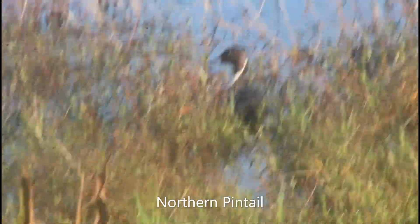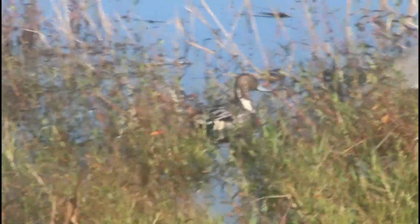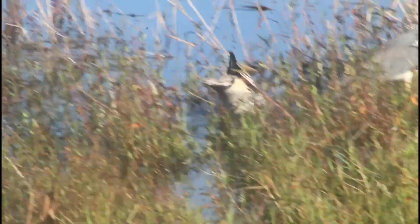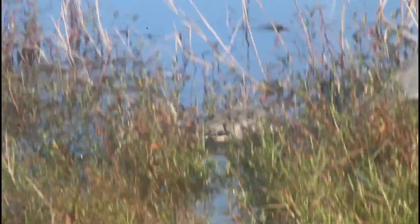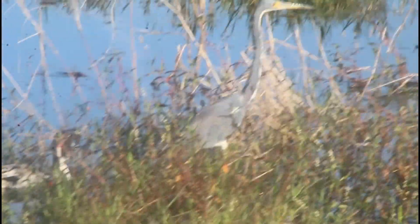This duck right here is called the Northern Pintail. This duck is actually not supposed to be in season in Florida right now. We're actually behind a Walmart looking at this duck. There he is, doing his dabbling behavior, looking for fish, right next to a tricolored heron.